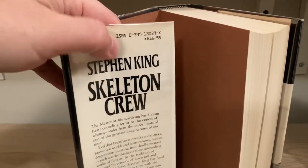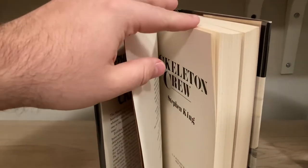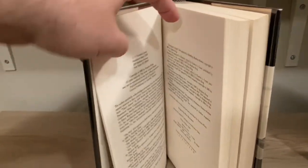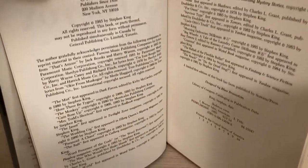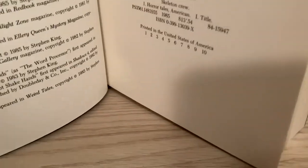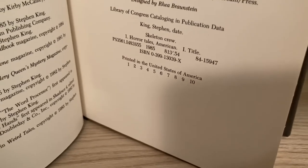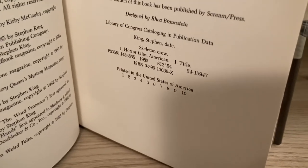Look for a price on the jacket of $18.95, and on the copyright page — which is pretty elaborate and covers all the stories contained therein — look for a number line that has the number one. And that's how you know it's a first edition, first printing.